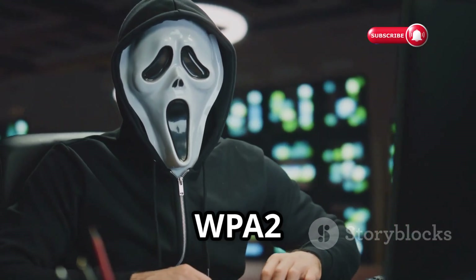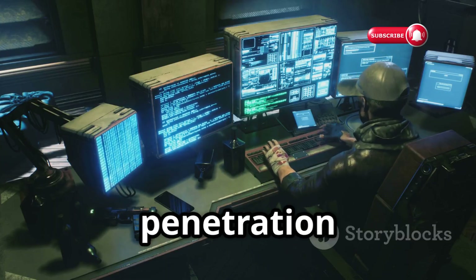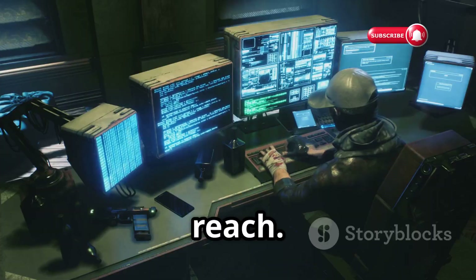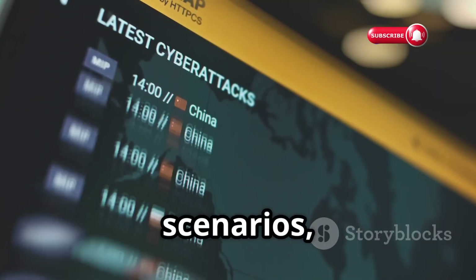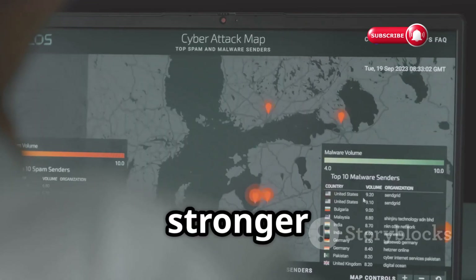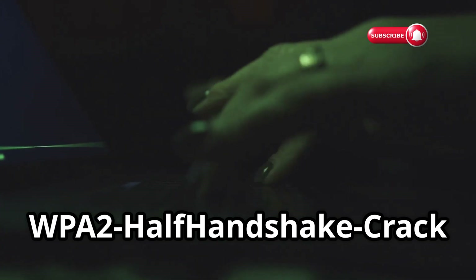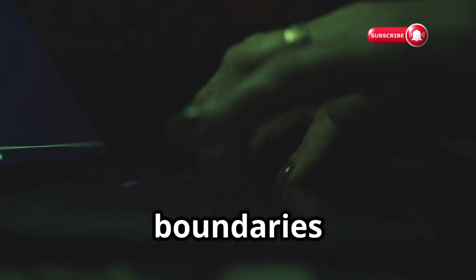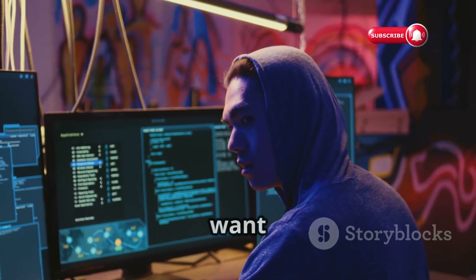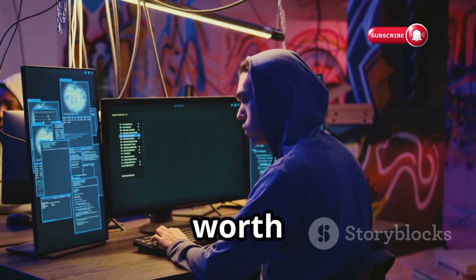By leveraging these techniques, WPA2 Half Handshake Crack can potentially crack WPA2 passwords even when a full handshake capture is impossible. This makes it an incredibly valuable tool for penetration testers, allowing them to assess the security of networks that would otherwise be out of reach. It highlights the vulnerabilities of partial handshake scenarios and encourages the development of stronger authentication protocols and encryption methods. If you're serious about network security, this tool is definitely worth adding to your arsenal.